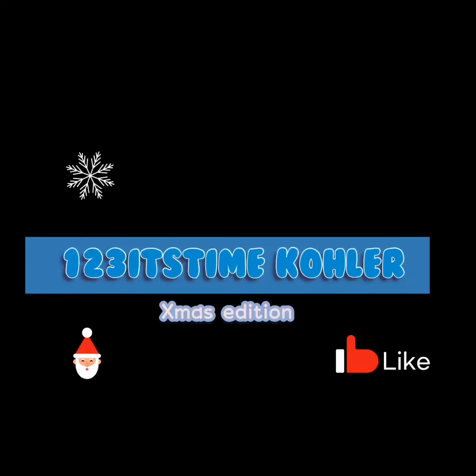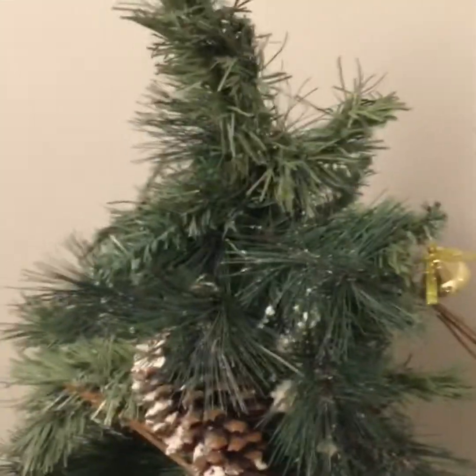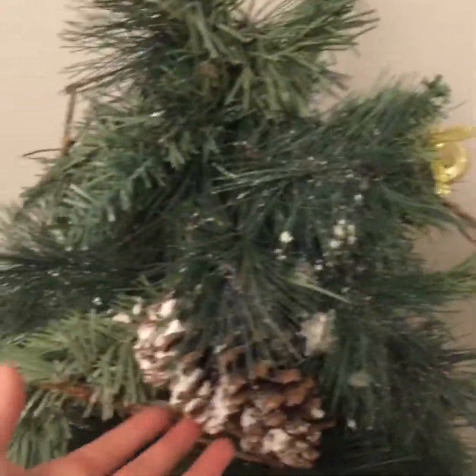Just hear those sleigh bells jingling, ring ding ding ding ding ding. Come on, it's lovely weather for a sleigh ride together with you. Outside the snow is falling — guys, welcome back to 1, 2, 3! It's time for the Christmas edition.